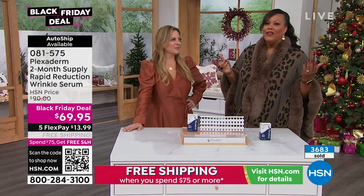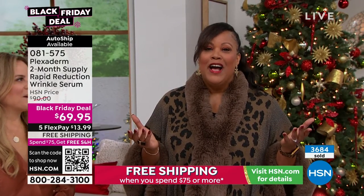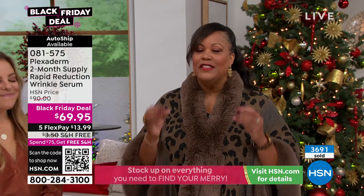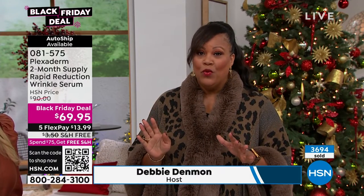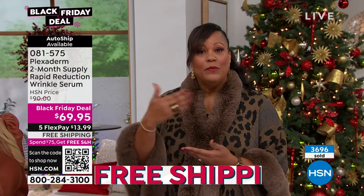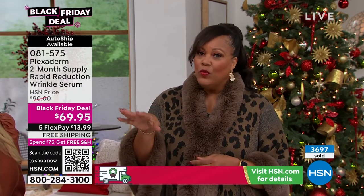You haven't aged a bit. With Plexiderm, nobody can know your age. I invite you to order. Welcome back — I'm Debbie D with Amy. She is the brand ambassador. This is 50% more product — we're giving you a two-month supply. We've never given you 50% more product and this is exclusive. You see those Plexiderm commercials, but we are giving you 50% more product at this low price of $69.95.